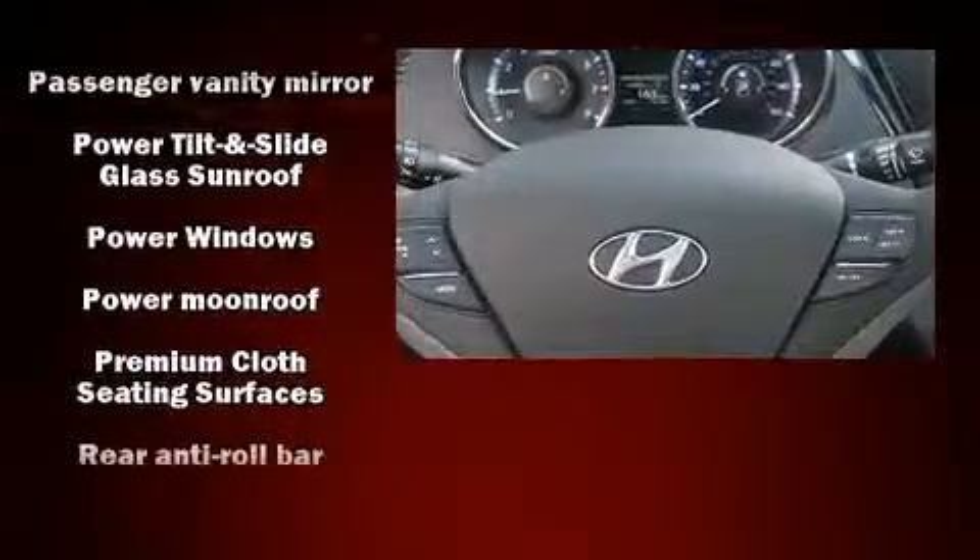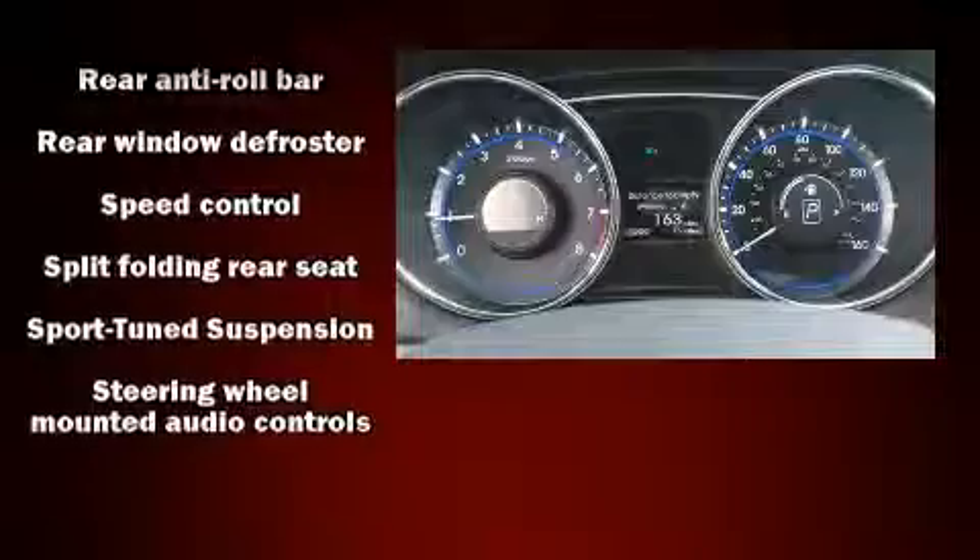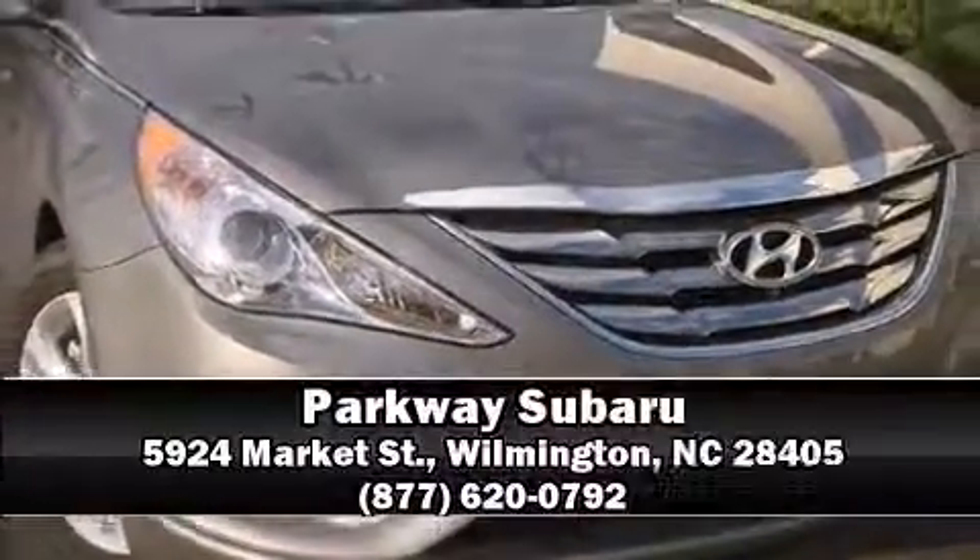With side curtain airbags supplementing the rest of the safety network, you can be assured that you and your passengers will experience top-tier protection. We'd love to show you this vehicle in person — call to schedule a test drive today.